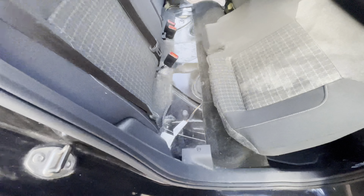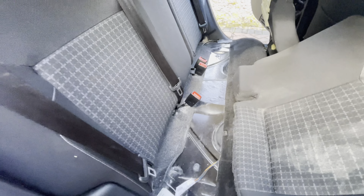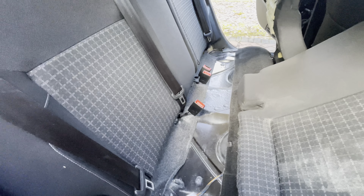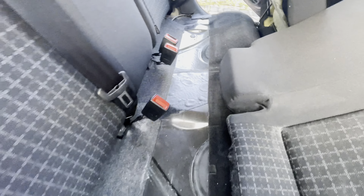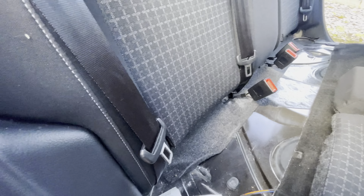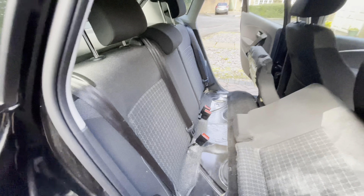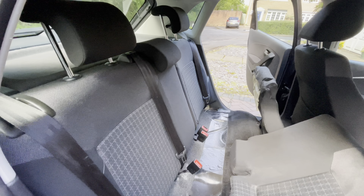We're even going to sanitize underneath the seating, because as you can see right here, there's an area where the vomit has actually gone through. And let's look at the seat belt — the seat belt is also contaminated, so the seat belts will be completely extended and they will be treated and extracted.